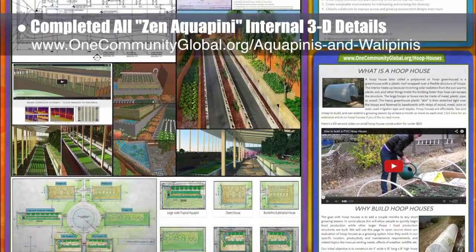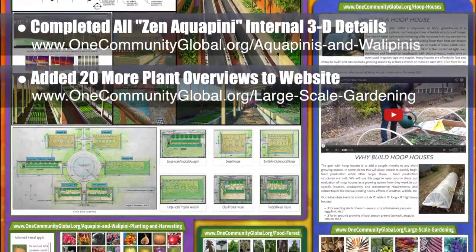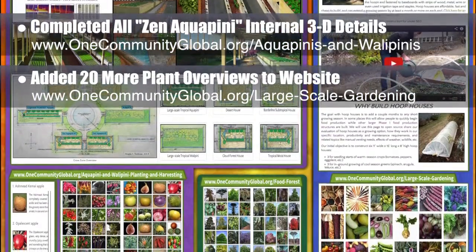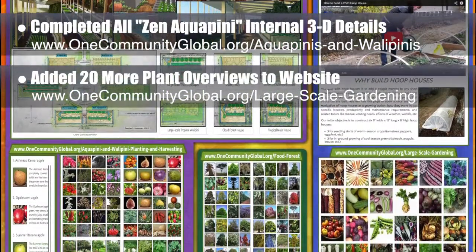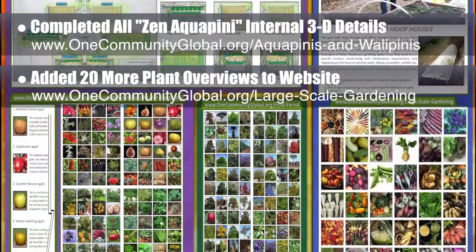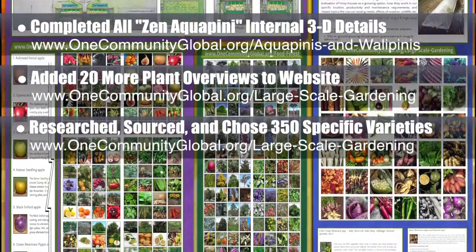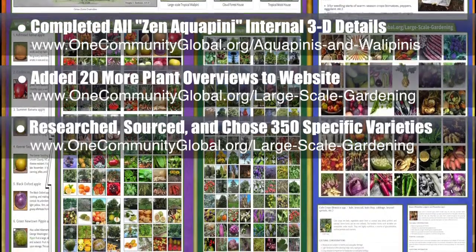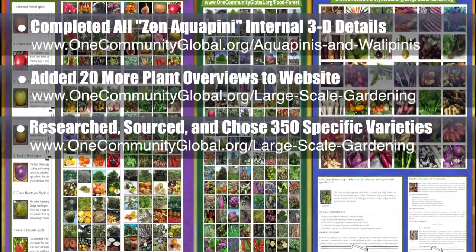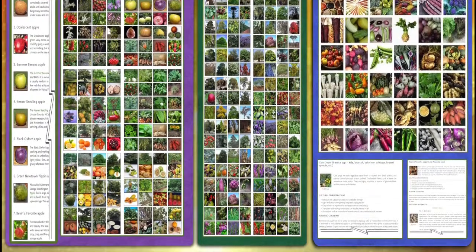We also added 20 plant variety images and descriptions to the large-scale gardening page, including coal crops, beets, celery, corn, cucumbers, eggplant, alliums, lettuce, peas, tomatoes, radishes, potatoes, squash, capsicum, melons, and parsnips — all with complete cultural considerations and planting guidelines. Behind the scenes, we additionally completed sourcing, researching, and choosing all the specific plant selections for each of these species, which includes over 350 different varieties that we will be adding a species at a time. Beans are already complete on that page.